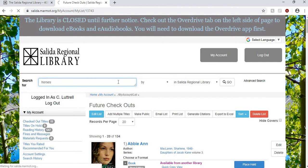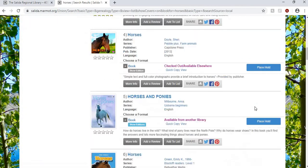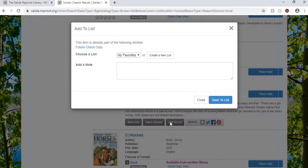So this is a list of all the books that I've said I want to read in the future. I love horses, so if I do a search for horses and scroll down and think I really want to read this one, I simply click add to list right here. I don't want to put it on my favorites list — I want to put it on future checkouts. If it wasn't already there I could switch that to future checkouts and then simply save to list. If you're part of a book club you could make a list for future book club reads, or if you have kids you could make a list for each kiddo. Lists are really handy.